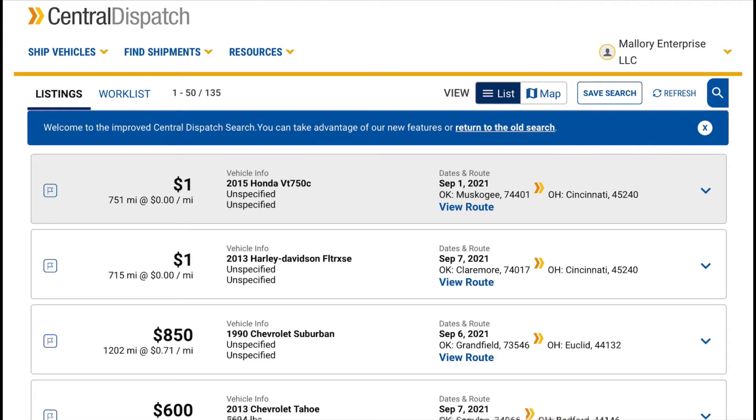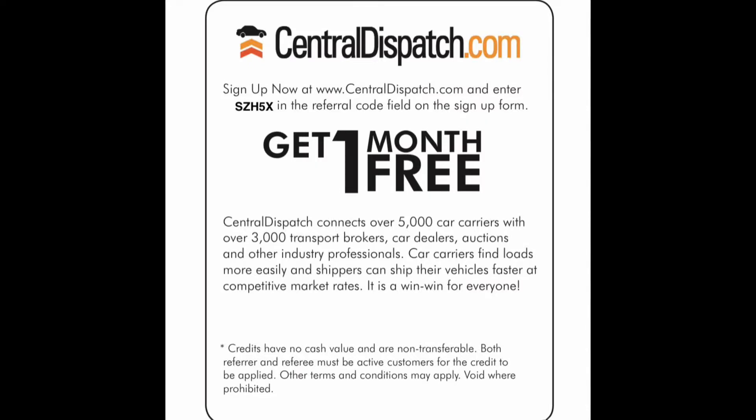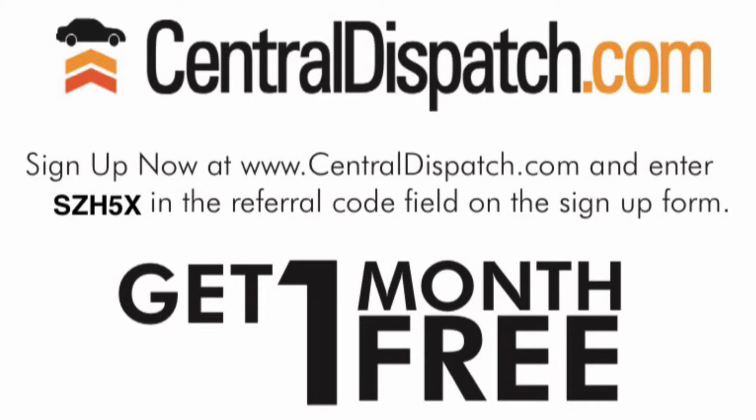Also, if you haven't had a Central Dispatch account and you're opening one up, please use our referral code below - we'll have it in the description. Use that to get a free month and we'll get some kind of credit for it as well, so we'd appreciate it if you try that.